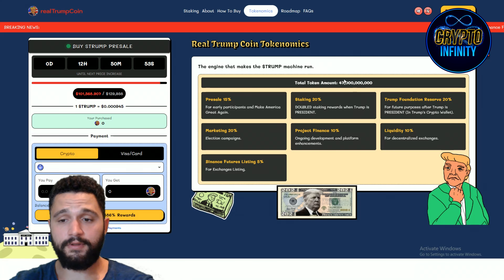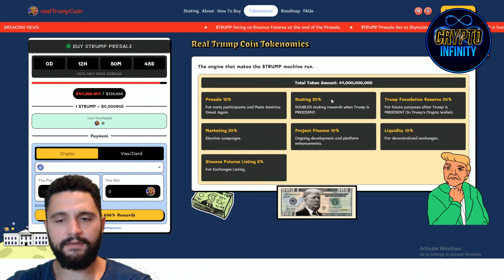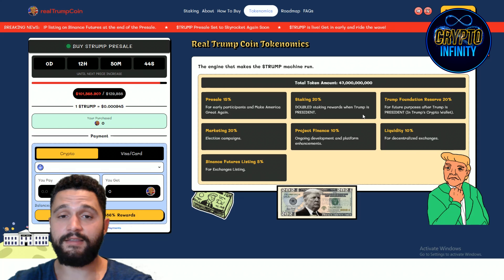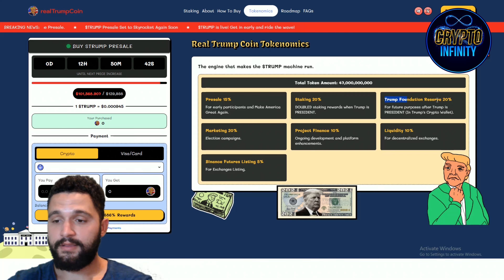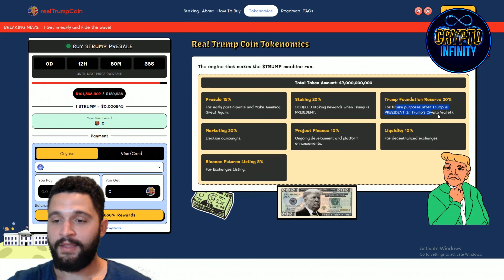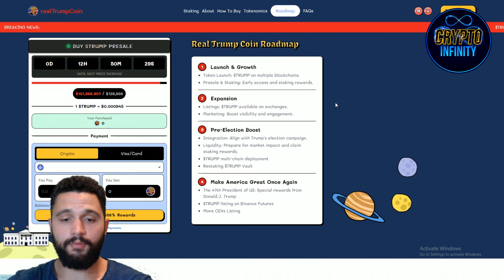Tokenomics — always important. 47 billion tokens is the total supply. Pre-sale takes 15%, staking 20% — a massive amount left for staking, which means big rewards. Trump Foundation reserve is for future purposes after Trump is president. Marketing 20%, Project Finance 10%, Liquidity 10%, and Binance future listing is 5%.